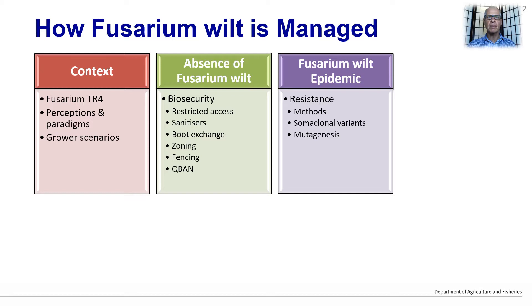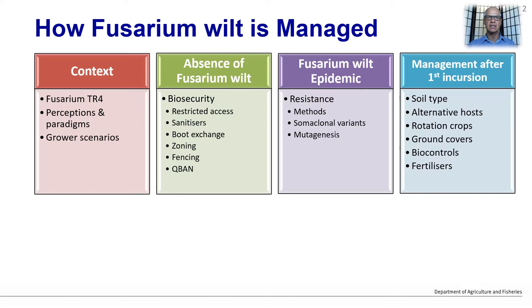Then I would like to discuss what happens when Fusarium wilt becomes an epidemic and it is necessary to get back into production. I would like to spend the last part of this presentation discussing what banana growers can do and how we are assisting banana growers in Australia to slow the development of the disease.